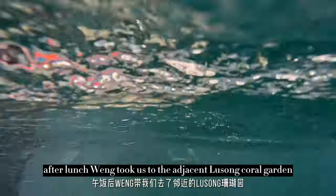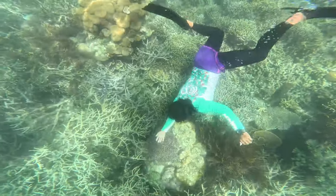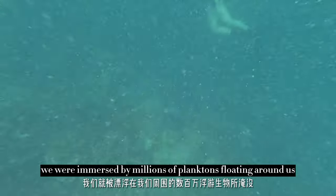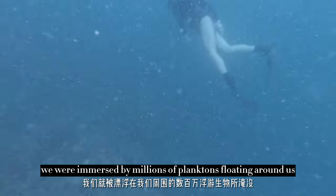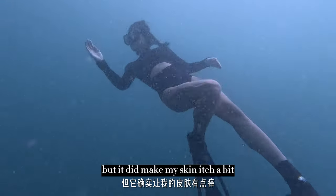After lunch, Wen took us to the adjacent Lusong Coral Garden, known for its rich coral and marine life. Immediately upon entering the water, we were immersed by millions of planktons floating around us — a good sign of a healthy reef system, but it does make my skin itch a bit.